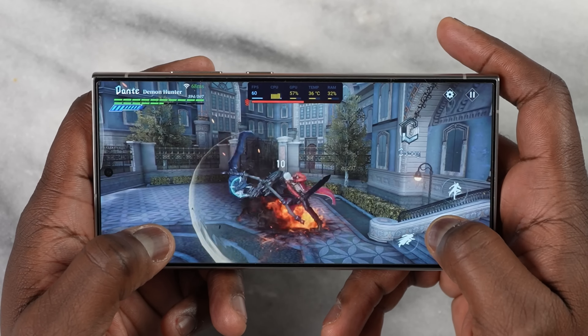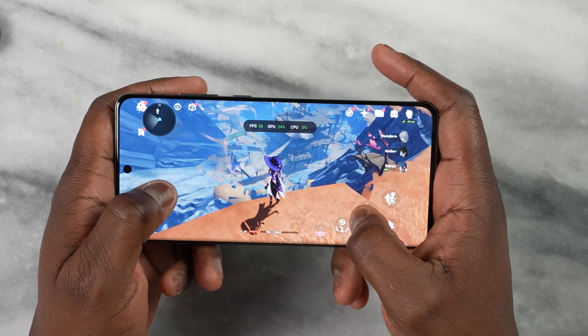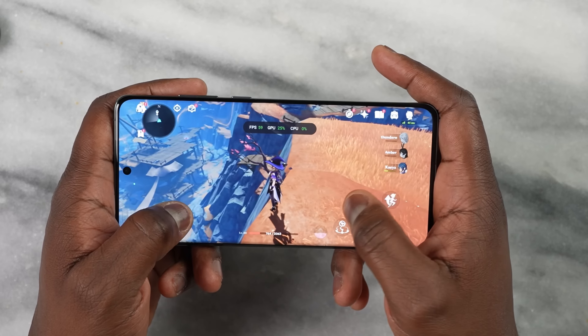In terms of gaming, both devices handle it well. With Genshin, if you go past 30 minutes you will see a drop in frame rate on both devices. A quick caveat with the OnePlus: you do have to go to high performance settings to get the highest benchmark scores, but that didn't affect any of the gaming even without that setting enabled.